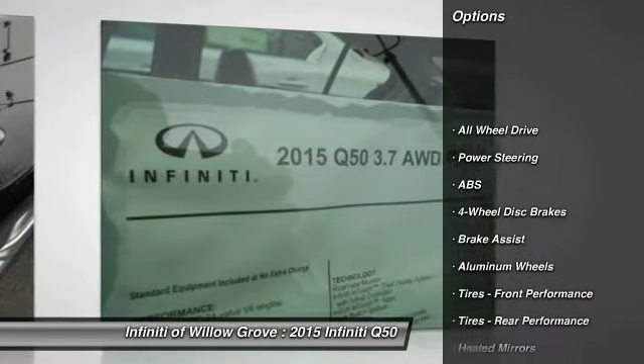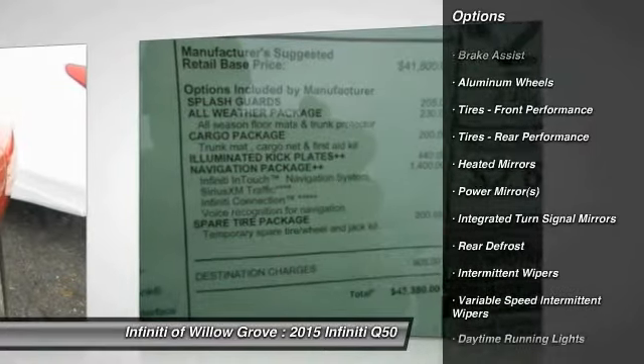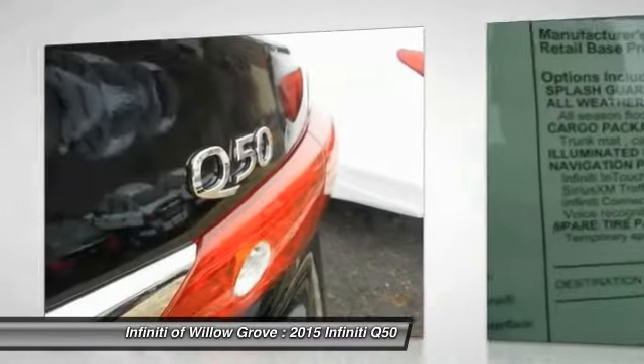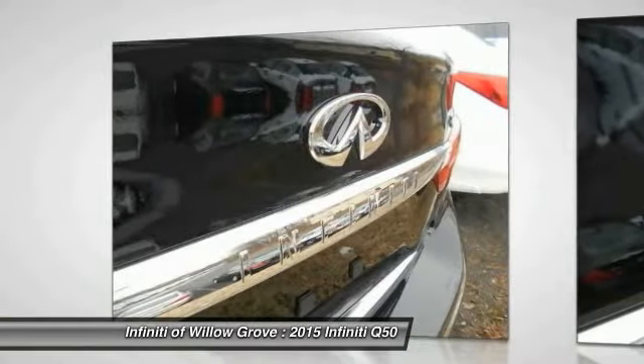Steering wheel audio controls, stability control, traction control, anti-lock braking system, all-wheel drive, power passenger seat, adjustable steering wheel, power steering, driver airbag, cruise control.